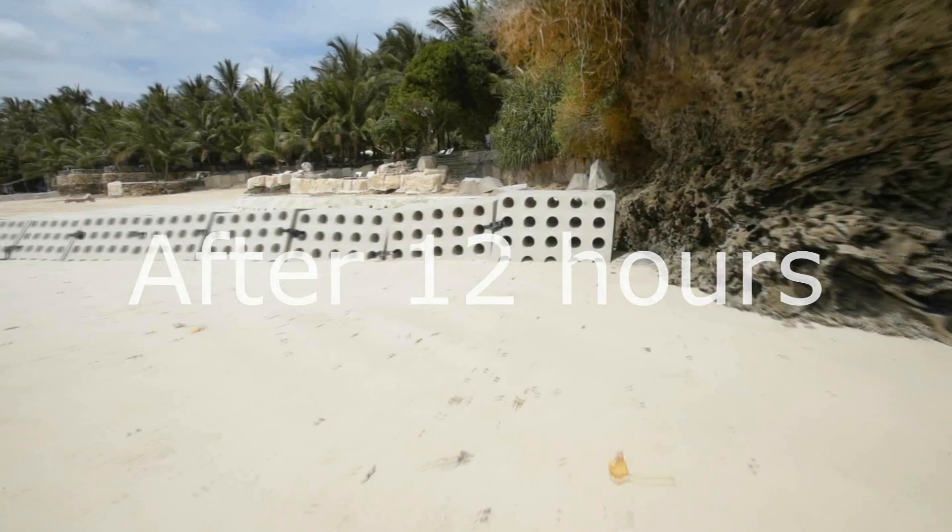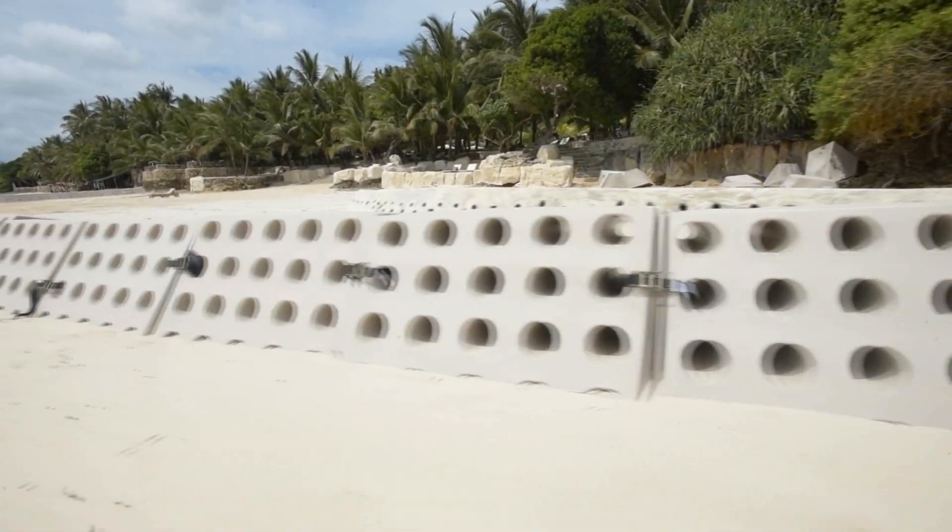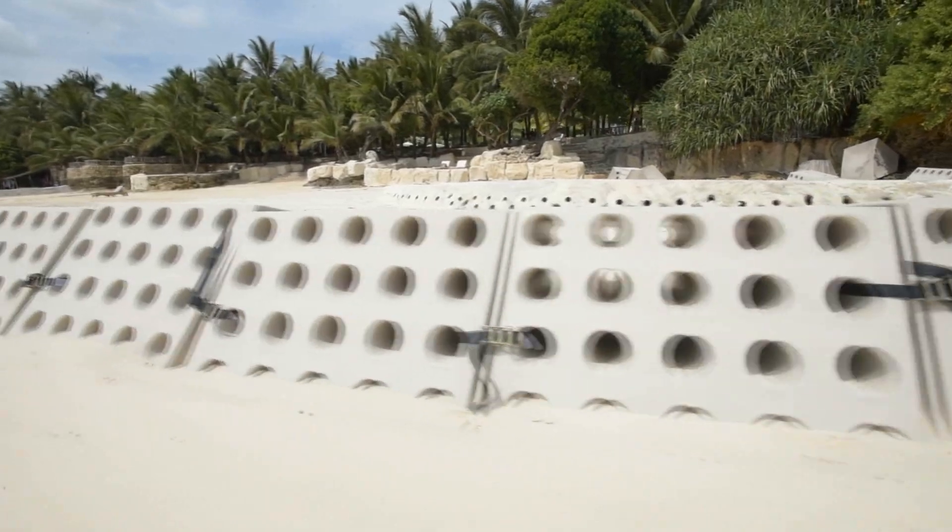This is what the units look like approximately 12 hours after installation. Now here is the sand saver system two weeks after installation.